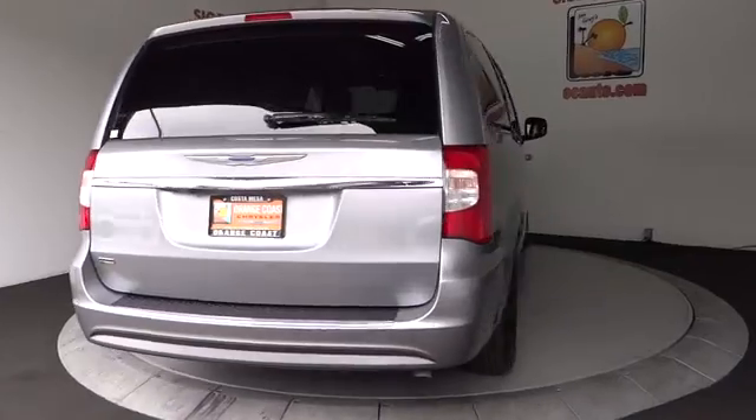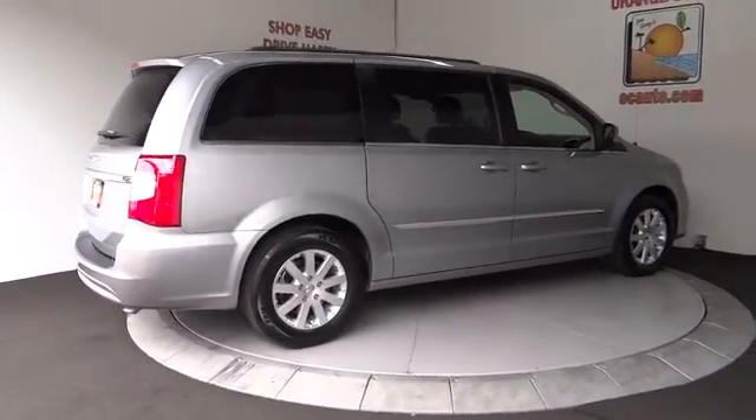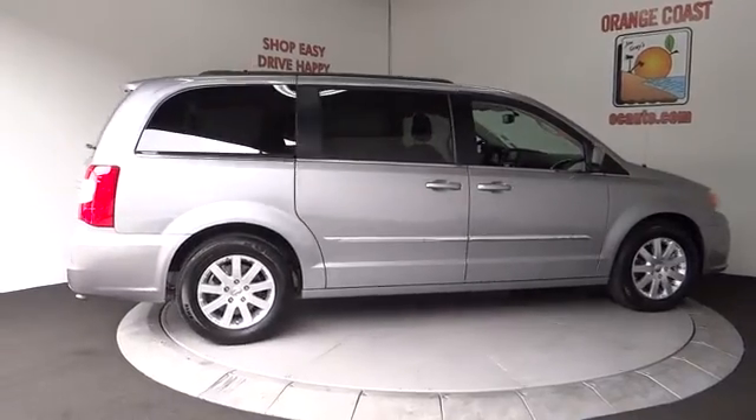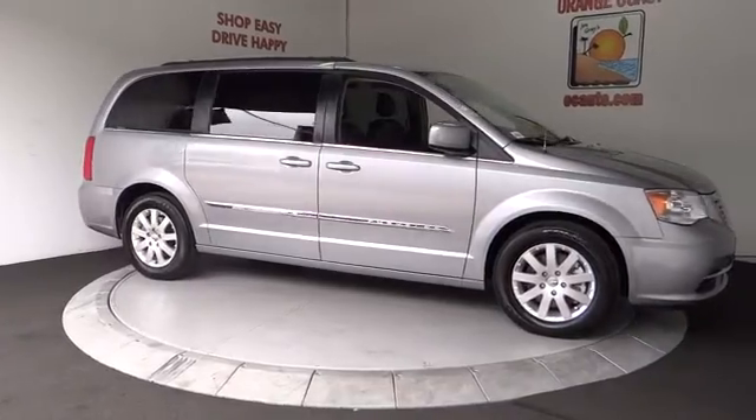Here are some of this vehicle's great options: traction control, backup camera, keyless entry, power liftgate, anti-lock braking system, steering wheel audio control, stability control, leather wrapped steering wheel, Bluetooth.